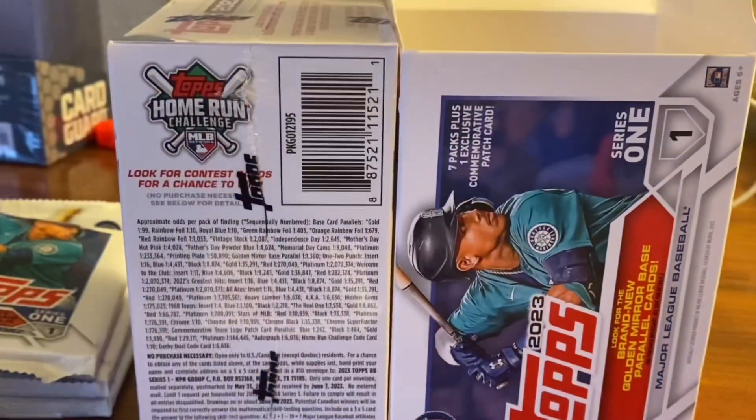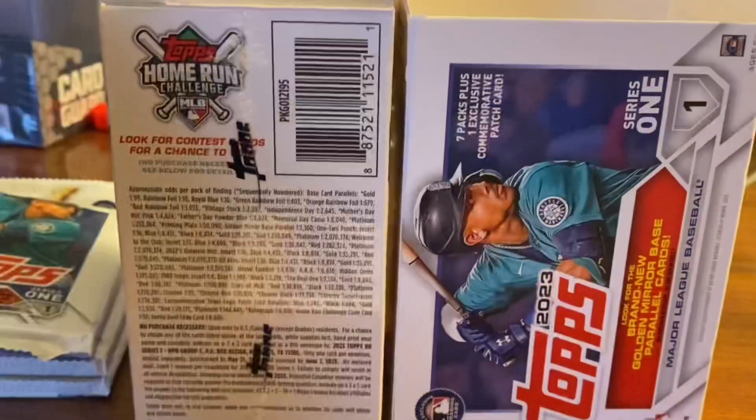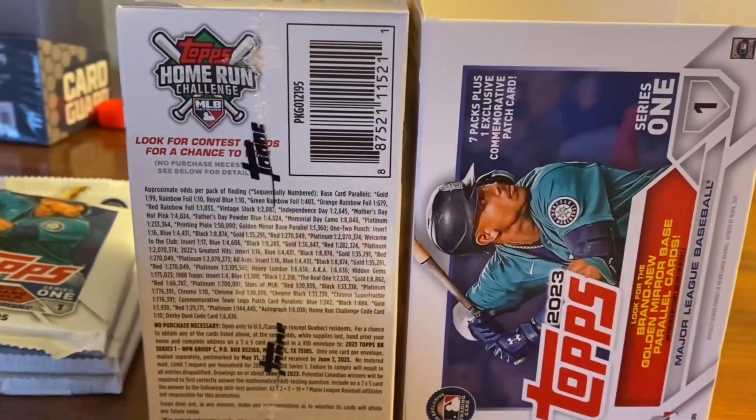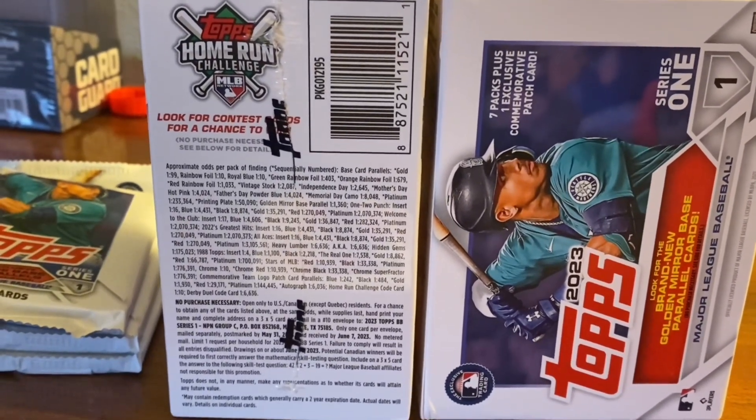I'm not talking about this Brandon Crawford card, or even the Say Hey Kid, Willie Mays. What I pulled comes in one out of every 6,600, and I think it was 36 packs.